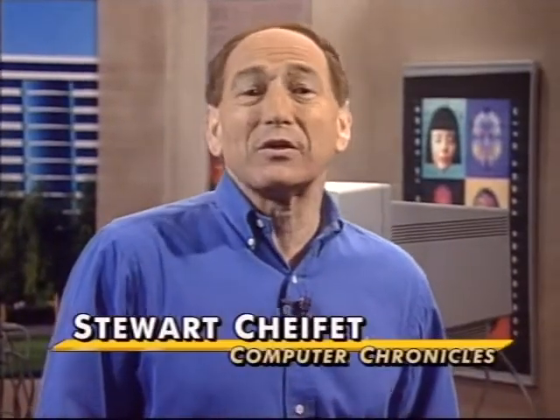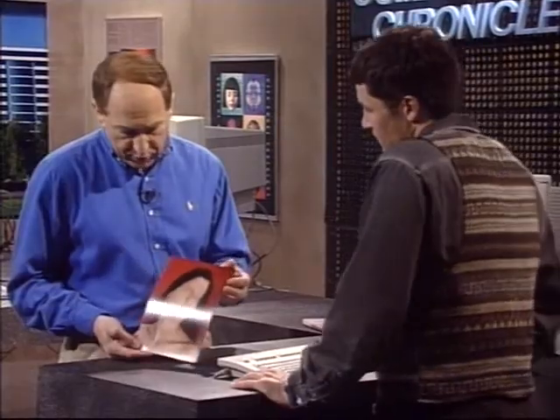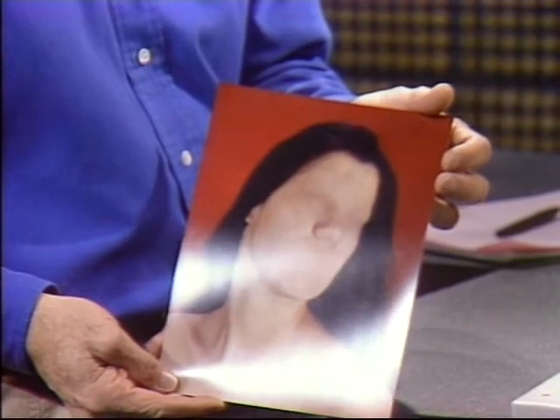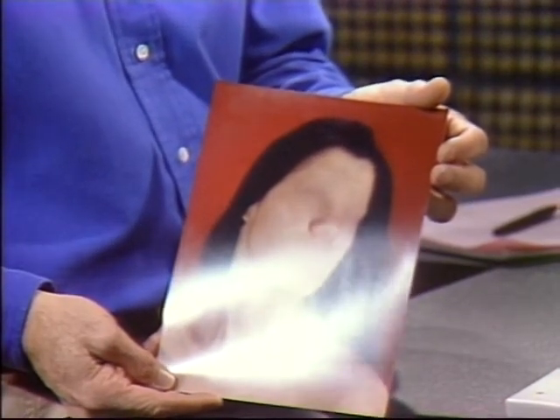Welcome to the Computer Chronicles. I'm Stuart Shiffey, and with me today is Anthony Aziz. Anthony is a photographer who creates pictures that would not be possible without the computer and tools like Photoshop. Let me start off by showing this photo of yours called Maria — it's a kind of jolting image when you first look at it. Before we get to the computer, what are you trying to say with this kind of photographic art, Anthony?